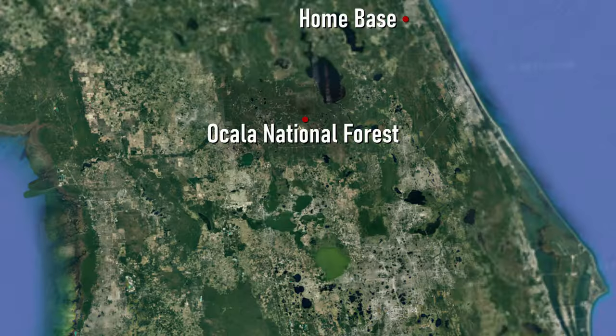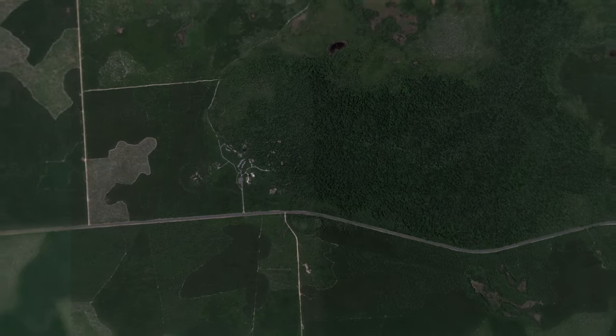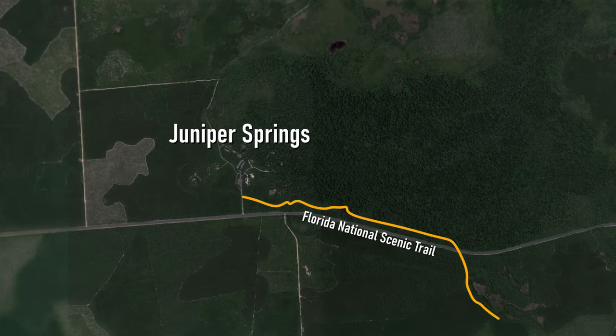My next outing takes me to Ocala National Forest, home to the highest concentration of black bears in the state of Florida. Here I hiked a small section of the Florida National Scenic Trail, starting at Juniper Springs in the hopes of crossing paths with a Florida box turtle. Just arrived and parked off the main highway at a free parking location, about to enter Juniper Springs and find the trailhead.